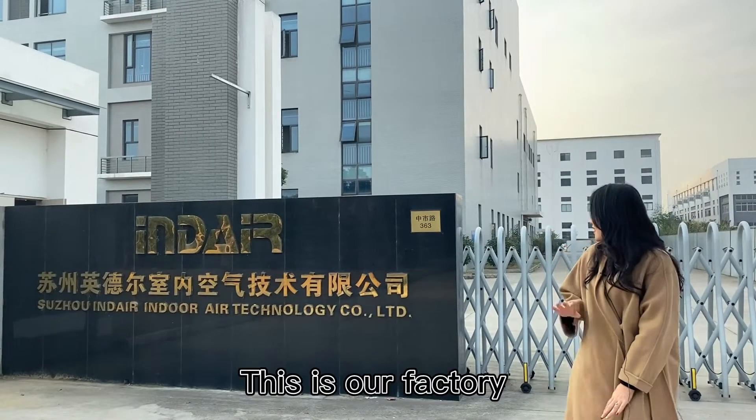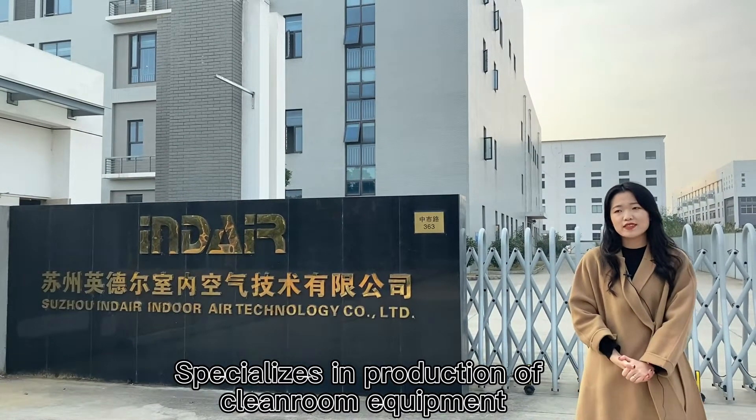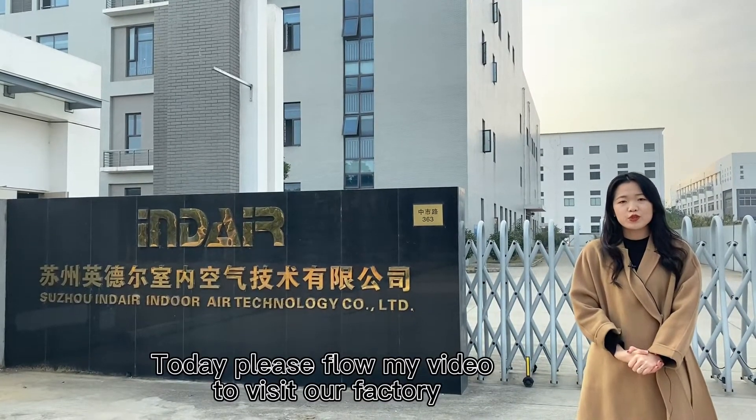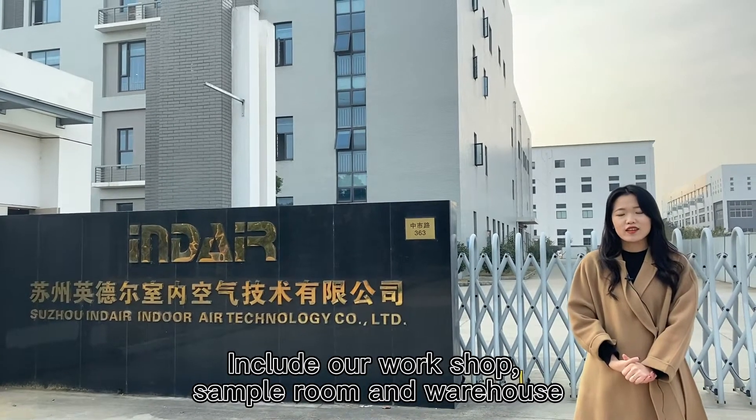Hello everyone, I'm Emma. This is our factory, specializing in production of clean room equipment. Today, please follow my video to visit our factory, including our workshop, sample room, and warehouse.